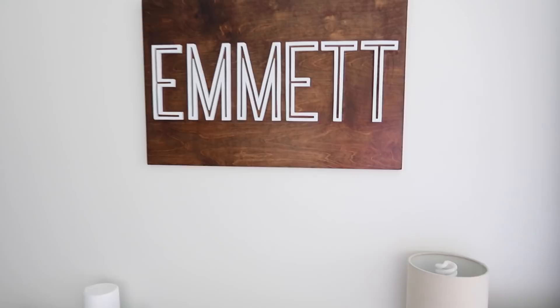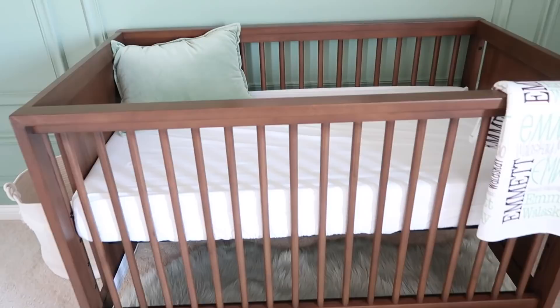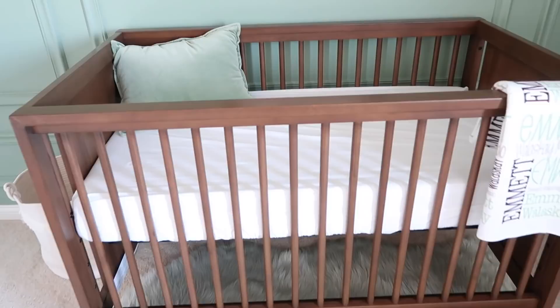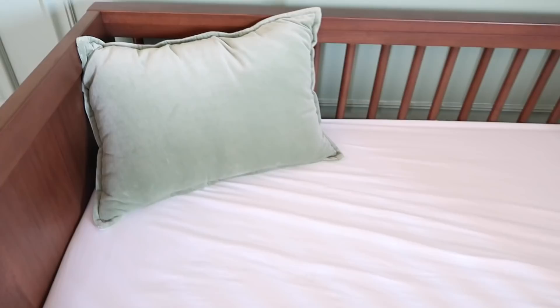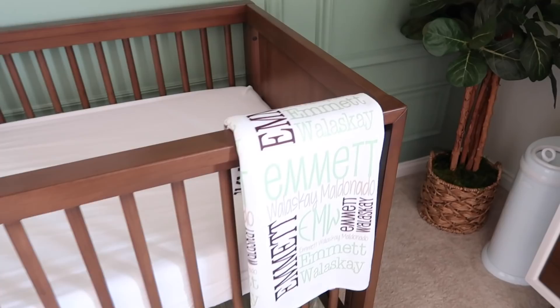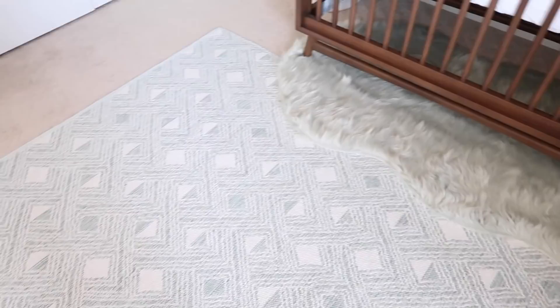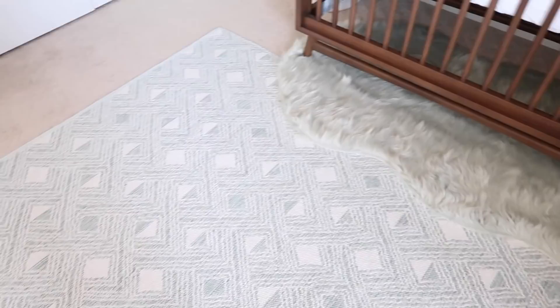For his crib I kept it super basic — I just have a plain white sheet. I actually bought this pillow for his chair but it didn't really flow very well, so I moved it over here. Obviously it won't stay in the crib when he's in it, but for now it's just sitting in there. And then we got this really cute name blanket at our baby shower that matches his nursery perfectly, so I just have it draped there. The little fur rug underneath the crib is from TJ Maxx, and then this big rug is from Target.